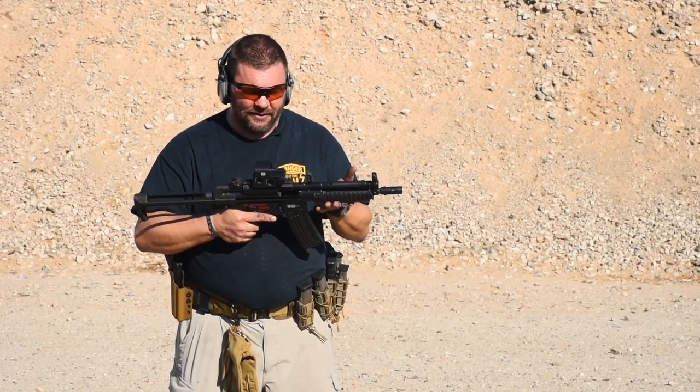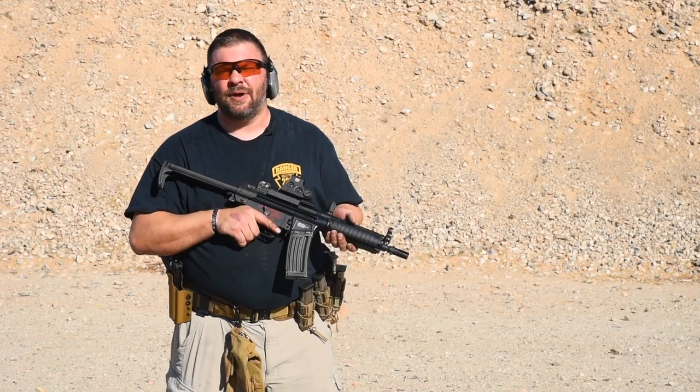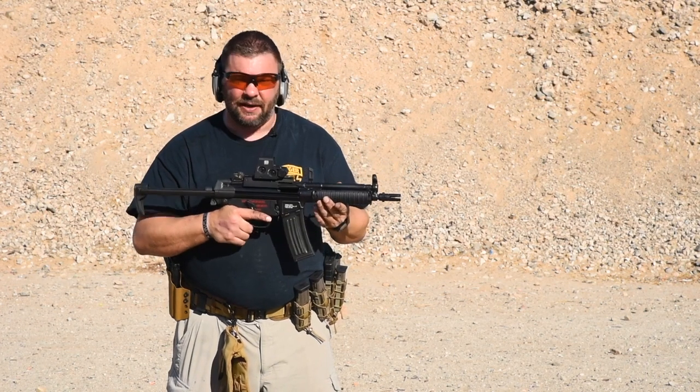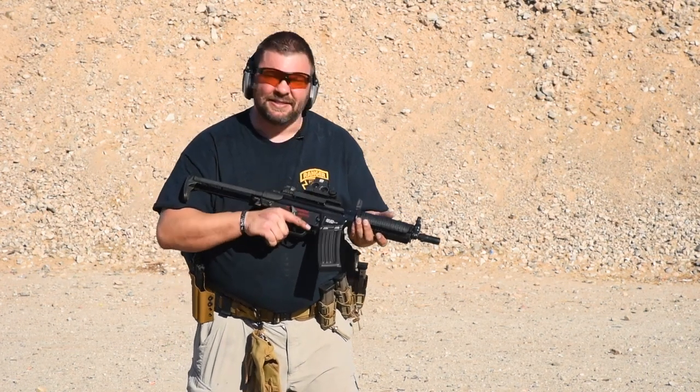It's a great little carbine. This one is set up with single shot, three round burst, and then full auto fire. It's a great firearm if you're looking for something compact that fires a rifle caliber cartridge. So we're going to put it through its paces and see how it goes.